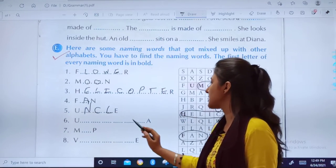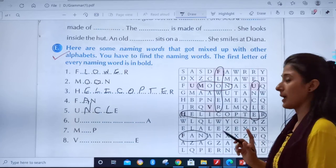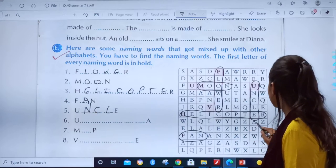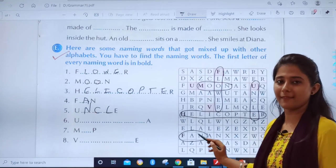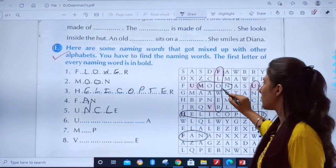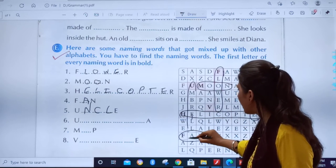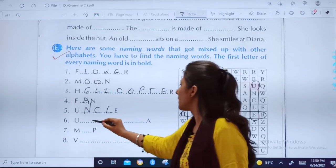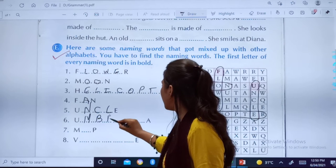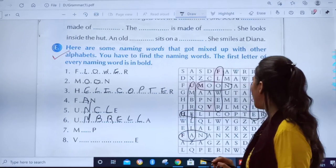Got it? Now, sixth — the word which starts with U and ends with A. It is a big word. Again, you have to find the letter U where it is highlighted. If you see straight, you will get the answer — it is Umbrella! U, M, B, R, E, L, L, A — Umbrella.